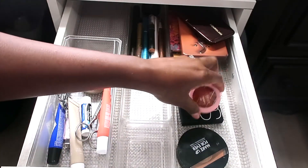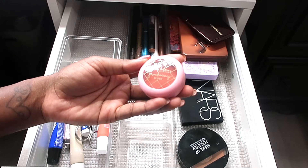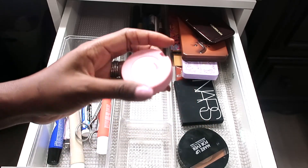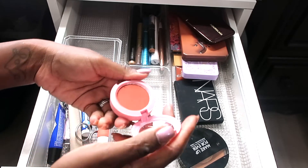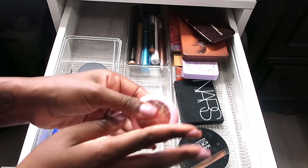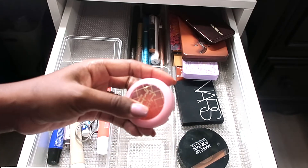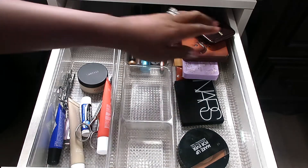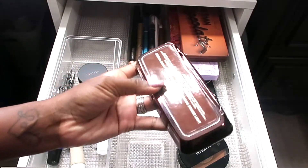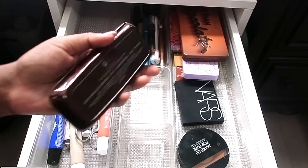A blush I have from Beauty Bakery Bite Size is their Snickerdoodle Blush in the shade Freshly Baked. I got this one at Target about a year ago and it's definitely a staple product. I'm probably going to keep this in here for September but I'll put it to the side.